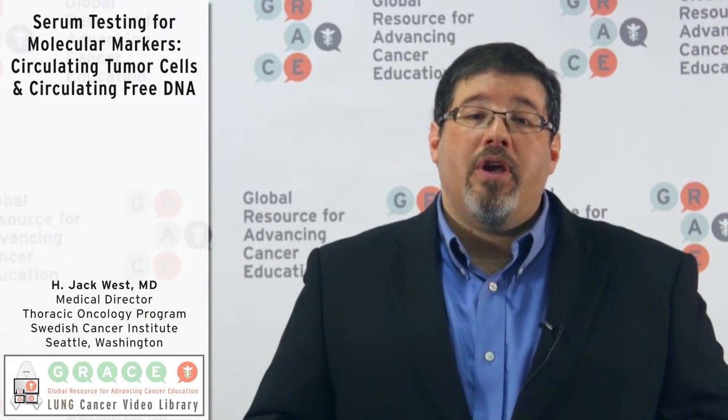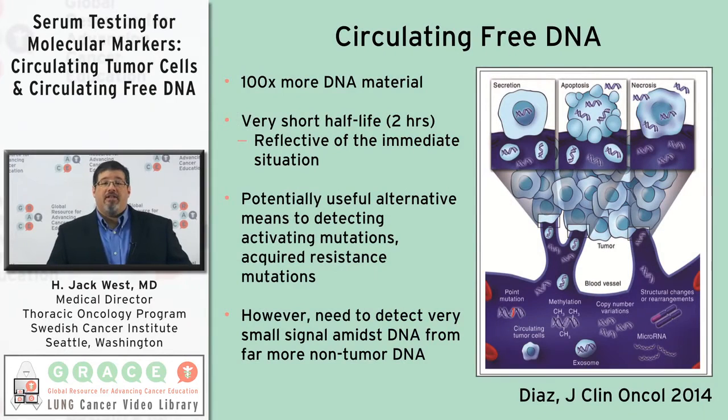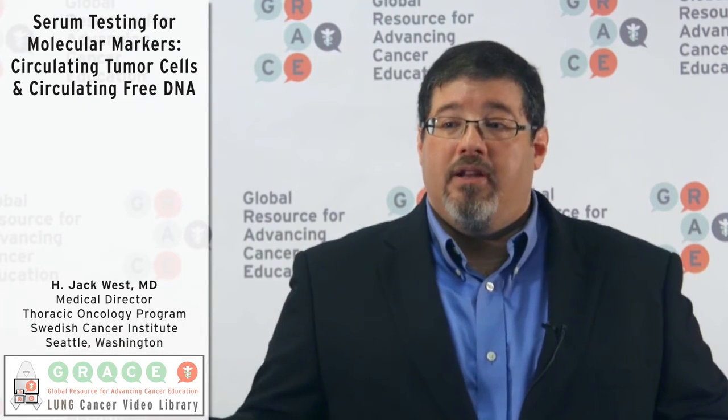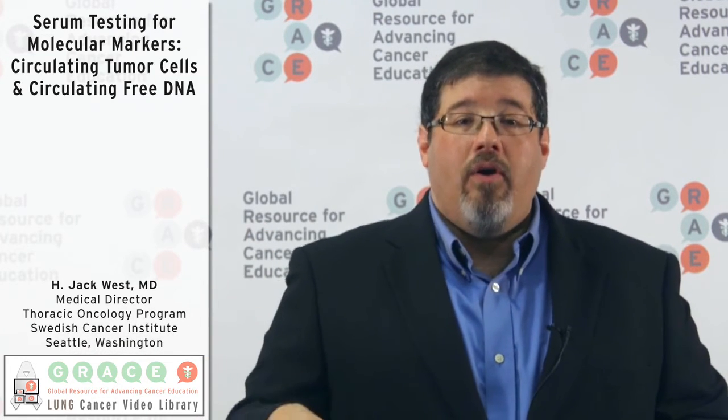Another approach looks at something called circulating free DNA. The idea is that cells throughout the body are always being broken down — both cancer cells and normal cells — and as they're broken down, pieces of their DNA go out into the bloodstream. After a few hours they get cleaned up, but for about two to three hours there is a little signature of dying and dead cells releasing DNA. Cancer cells, as they're growing and dividing constantly, die and release their DNA, and with very sensitive molecular techniques it's becoming increasingly possible to identify the same mutations in the bloodstream that we can find in tumor tissue.